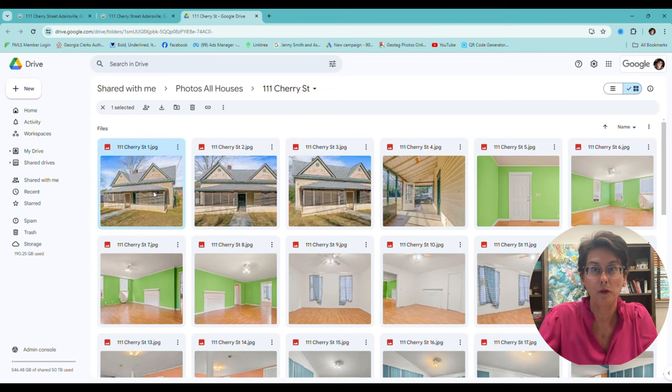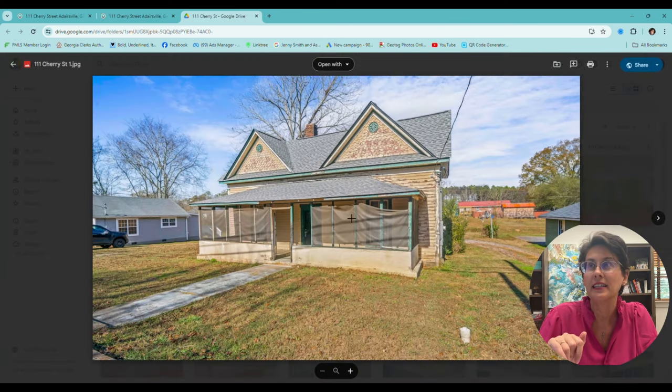So this is what it looks like before — this is what it looked like when I sold it. That was the front of the house. Let's take a look at the kitchen.